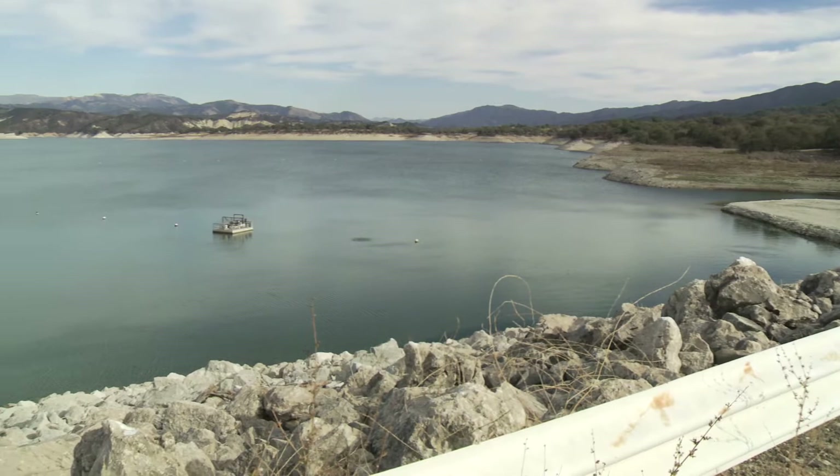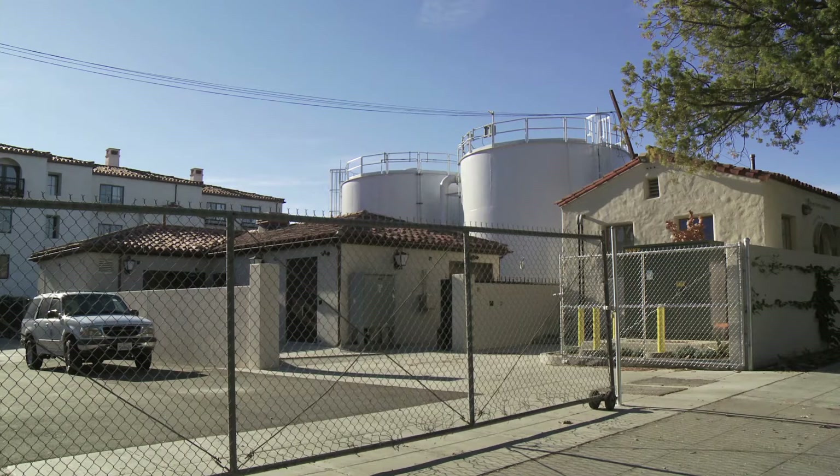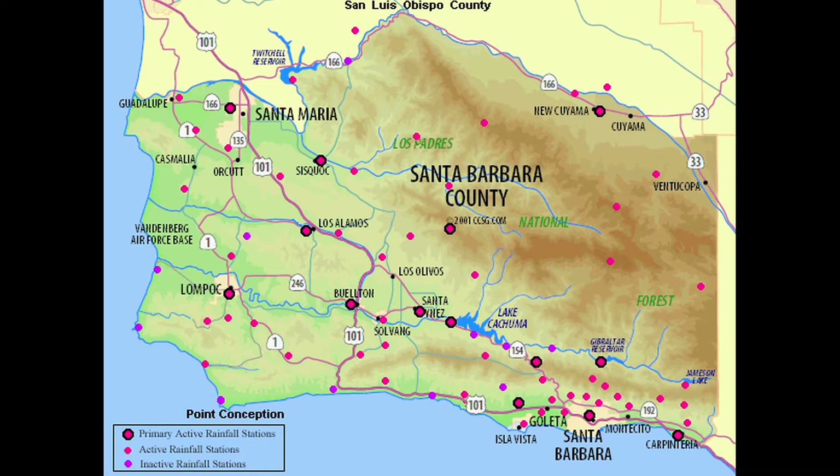Santa Barbara County has a diverse water supply portfolio, including water from Lake Kachuma, local reservoirs, groundwater, and state water. While the county is broken up into two main parts, North County and South County, each district uses a unique blend of sources.